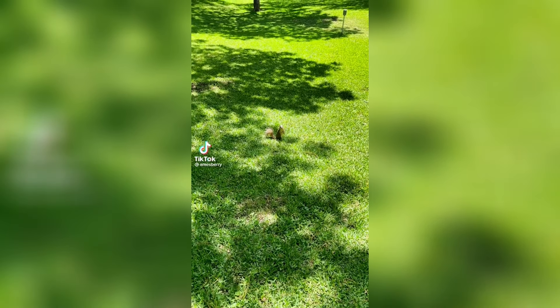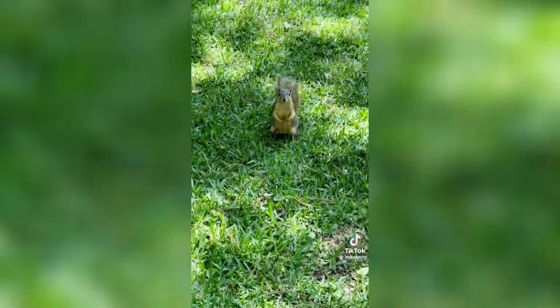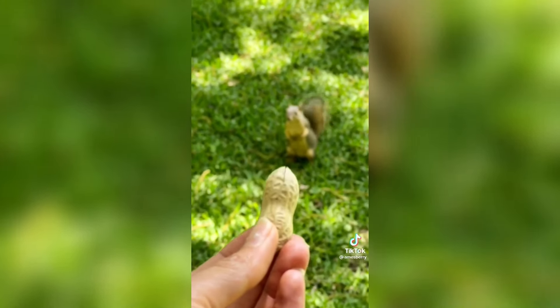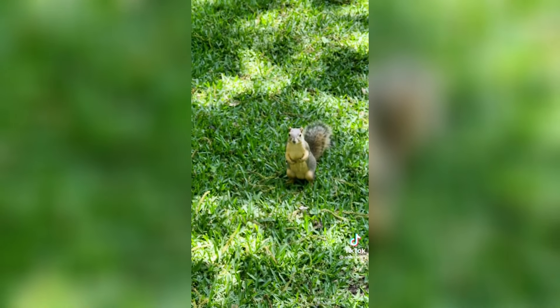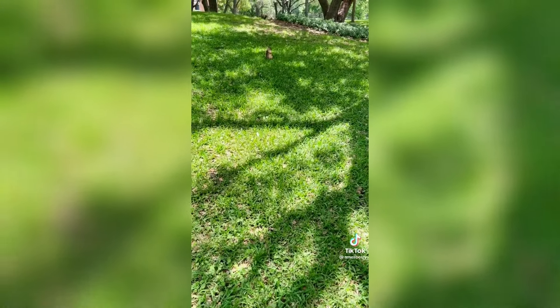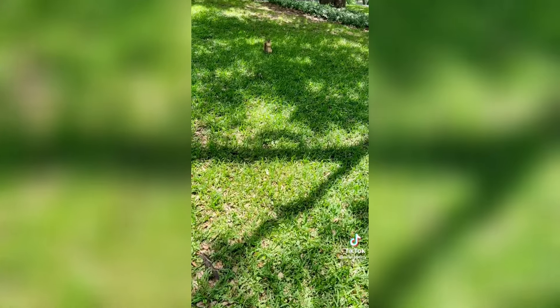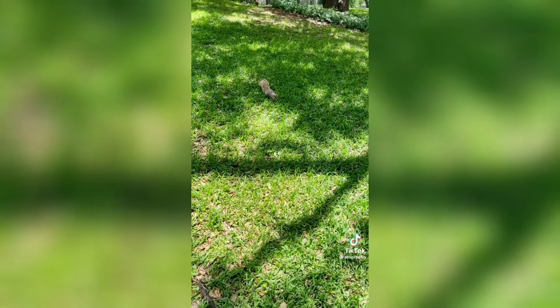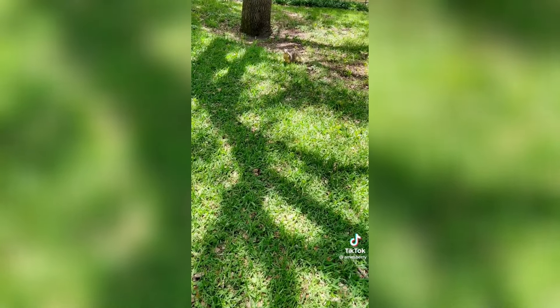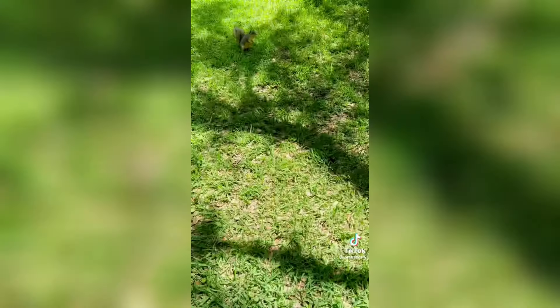Okay, so the first step is to find a squirrel. Step two is to show them the goods — I got a peanut, would you like it? Step three is trying to get them a little closer to you. They won't come closer to you, so you can always toss them the peanut so they can get a taste of what you've got. And then you just kind of keep tossing them closer to you.